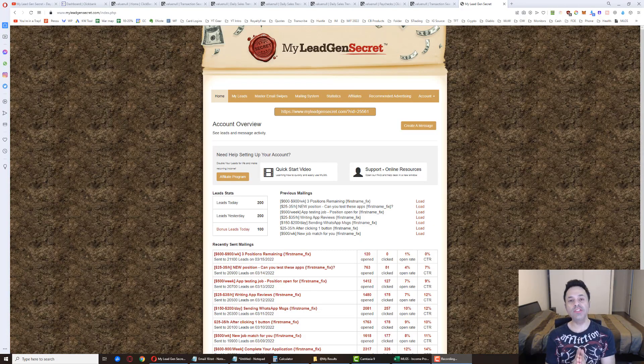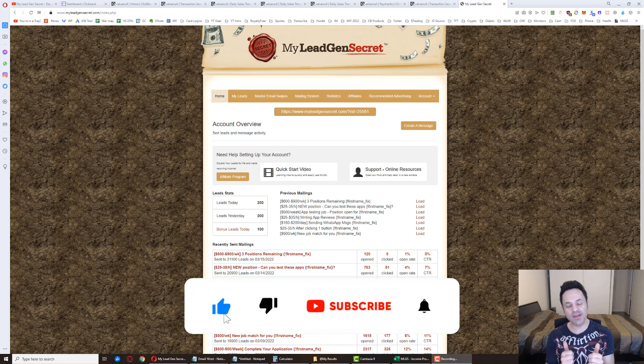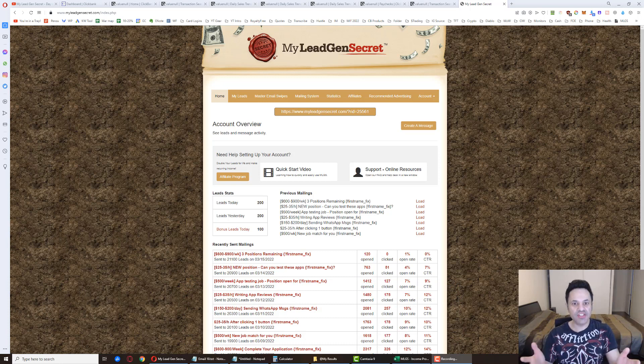We are up to day 106 of my case study testing out the MyLeadGenSecret system. My name is Mike Eiser, and if you're new here, do me a favor and hit the like button, subscribe, and the bell icon if following along with someone's case study day by day testing out a system is something that seems interesting to you. I'm basically showing you each day what's happening, giving you tips and tricks, showing you how much money I'm making.